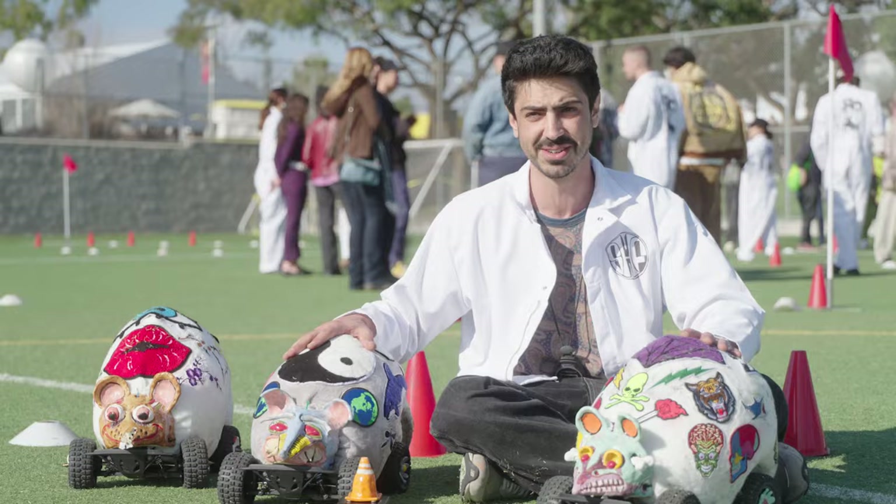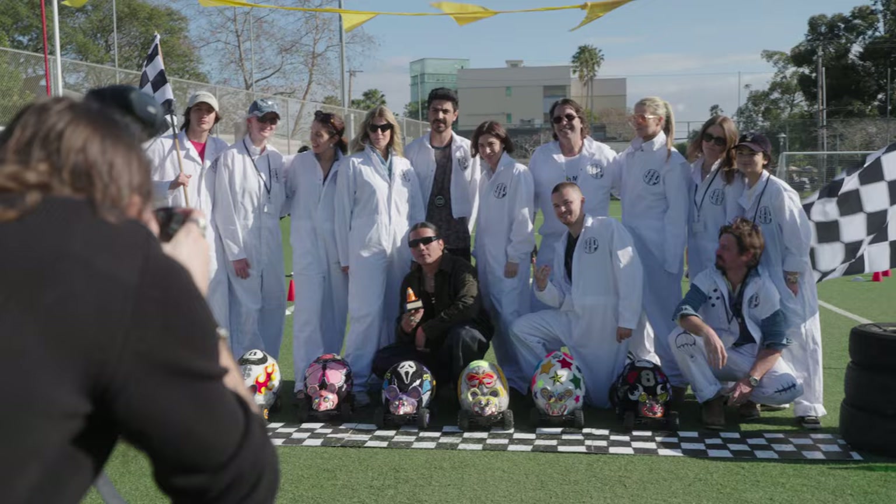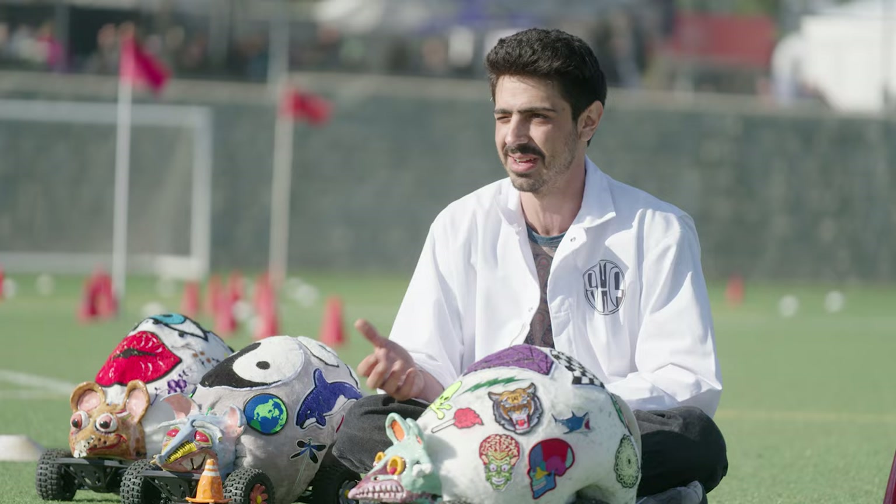Seeing the joy that it gives people to actually drive these, brake these — it's awesome.